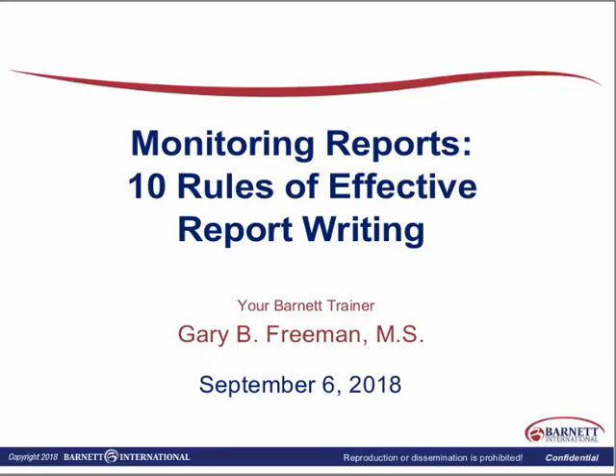Oftentimes, an issue doesn't even get cited if we have done a good job of highlighting that we as monitors noticed the deficiencies, worked with the site, facilitated with the site, and they've written a very good corrective action plan followed up with a very good preventive action plan, and we have documented that both at the site and in our own monitoring visit reports. If we've done that really well, they very often will overlook that deficiency completely because there's really no reason to cite us again if we've taken care of it.